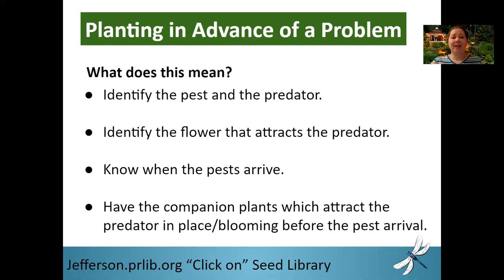So that's planting in advance of the problem. You need to identify the pest, the predator, the flower or plant. You need to know when that pest arrives so you know when to plant your flower to attract the predator. For me, I started my alyssum indoors about eight weeks before planting time, so it can be established and starting to get into that reproductive state before I plant my black-eyed peas.